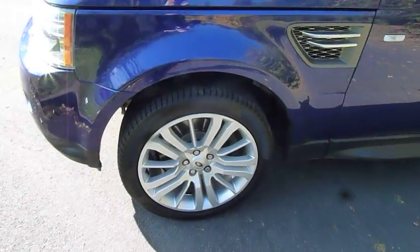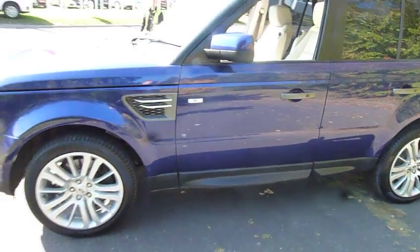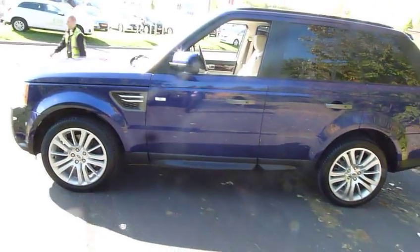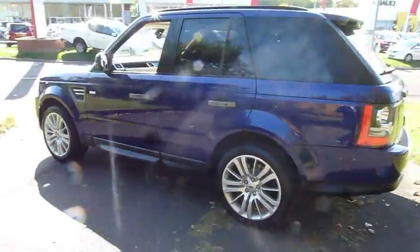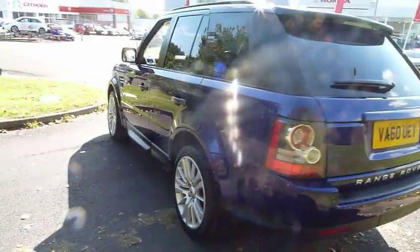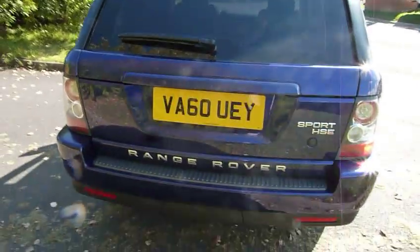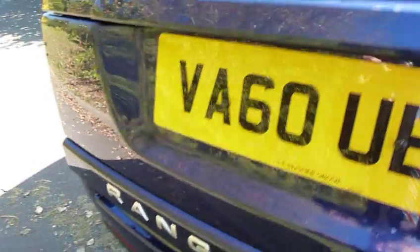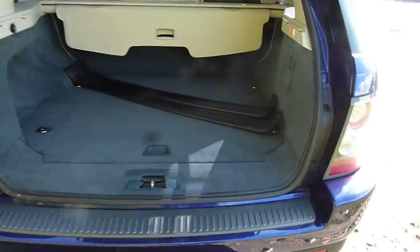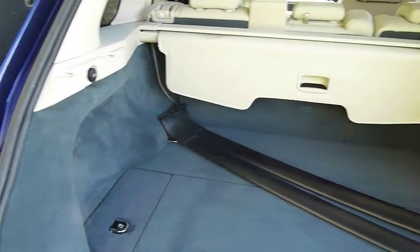20 inch alloy wheels fitted with brand new tyres all round. Fantastic example of this very popular 4x4. The roof bars that you can see are also included in the sale price.